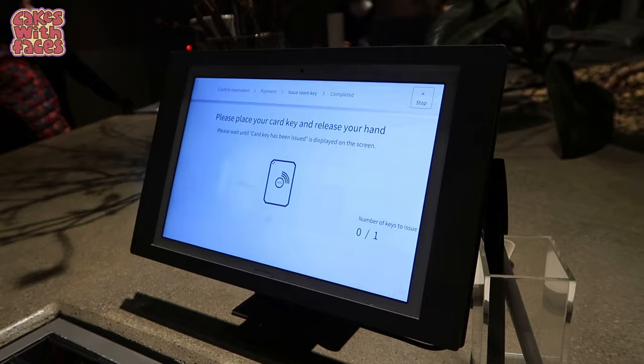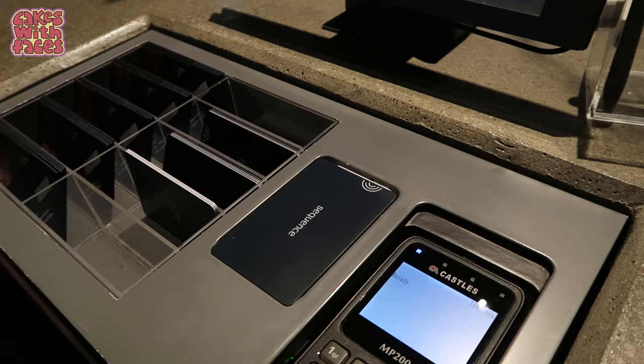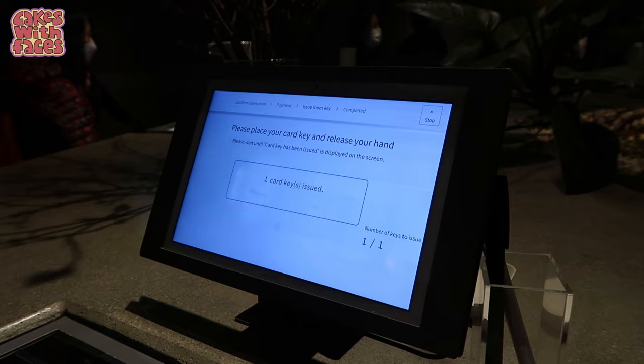Place the card key and release your hand. Card key's issued.